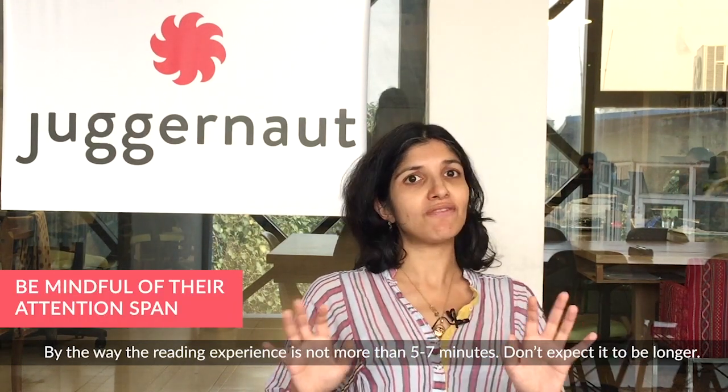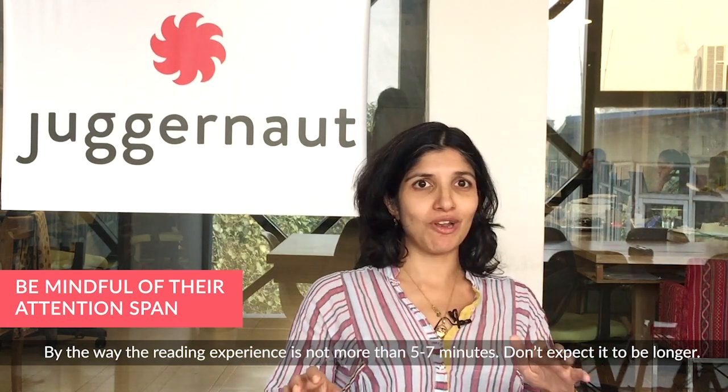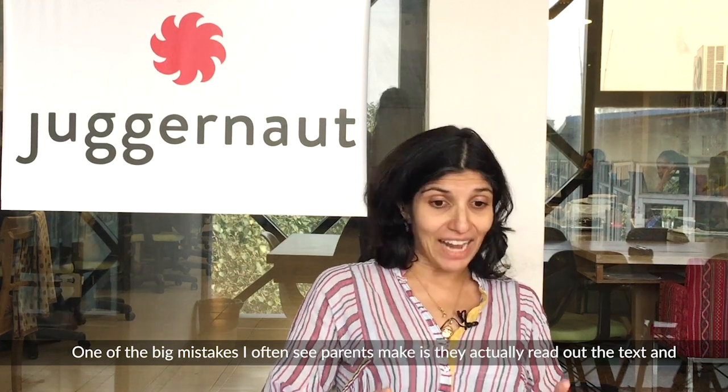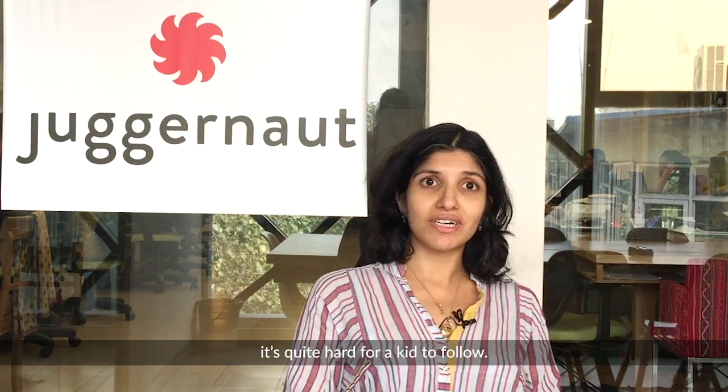By the way, this reading experience is not more than five to seven minutes — very short attention spans, don't expect it to be longer. One of the big mistakes I often see people make is they actually read out the text, and it's quite hard for a kid to follow.